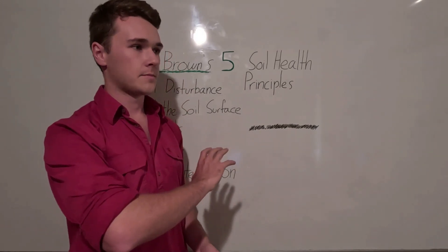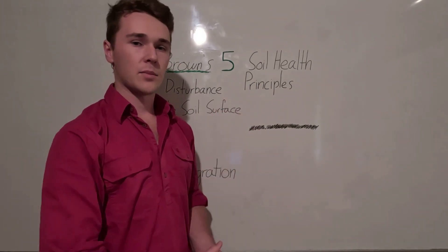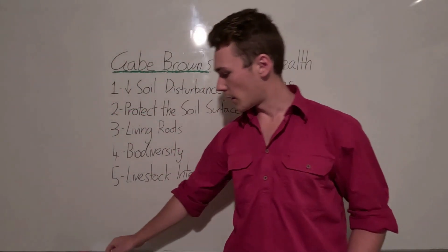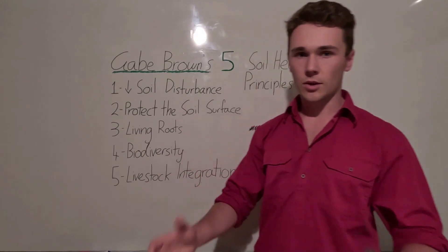We also want to reduce insecticides, herbicides, and pesticides because they destroy our soil biology as well. We have to stop those things before we can start implementing strategies that build soil health — you can't build and destroy at the same time. So we stop those, then we can move on to the next strategy: protecting our soil surface.